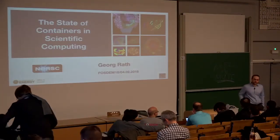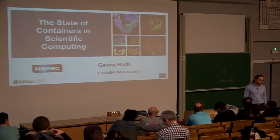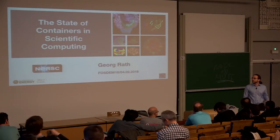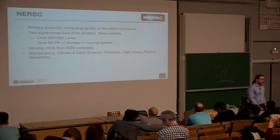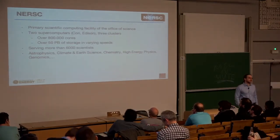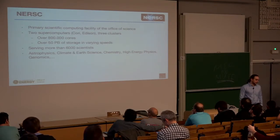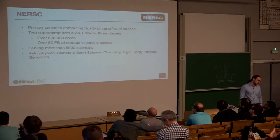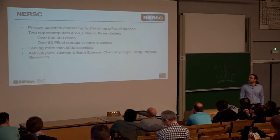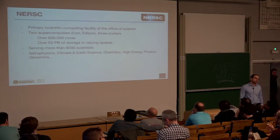Good morning, everybody. I'm George Roth. I'm going to talk to you about the state of containers in scientific computing and why we're doing everything different than anybody else. I work for NERSC, which is the primary scientific computing facility of the Office of Science of the U.S. government. We have two supercomputers named Corey and Edison — both Cray machines — and three smaller clusters, with nearly a million cores and around 50 petabytes of storage in varying speeds.